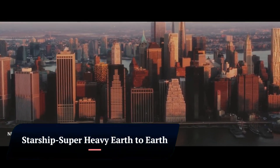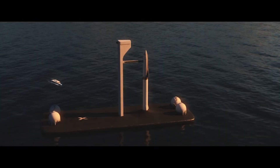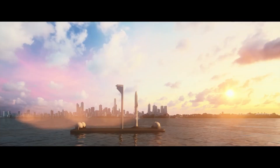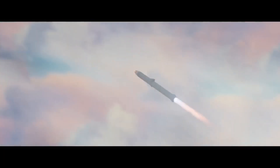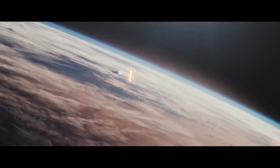Starship Super Heavy is a fully reusable transportation system being developed by SpaceX for Earth-to-Earth and Earth-to-Moon/Mars travel. It consists of two stages: the Super Heavy booster and the Starship spacecraft. The Super Heavy booster is powered by 33 Raptor engines and is designed to lift the Starship spacecraft into orbit. The Starship spacecraft is powered by six Raptor engines and is designed to carry passengers and cargo to Earth orbit, the Moon, Mars, and beyond.